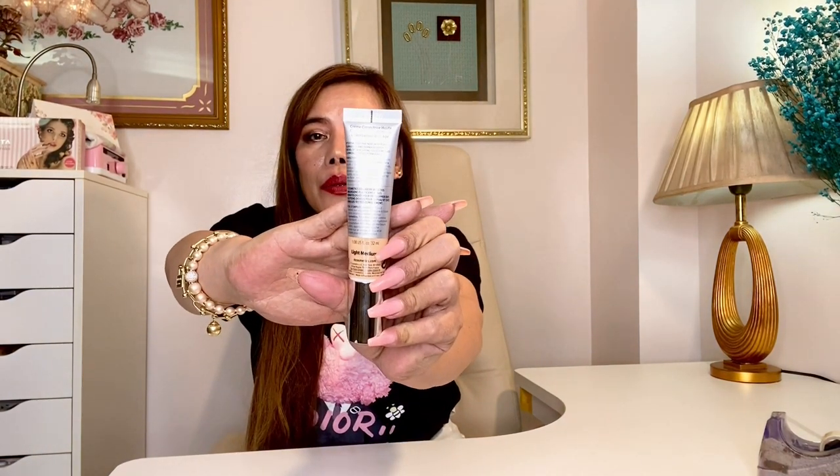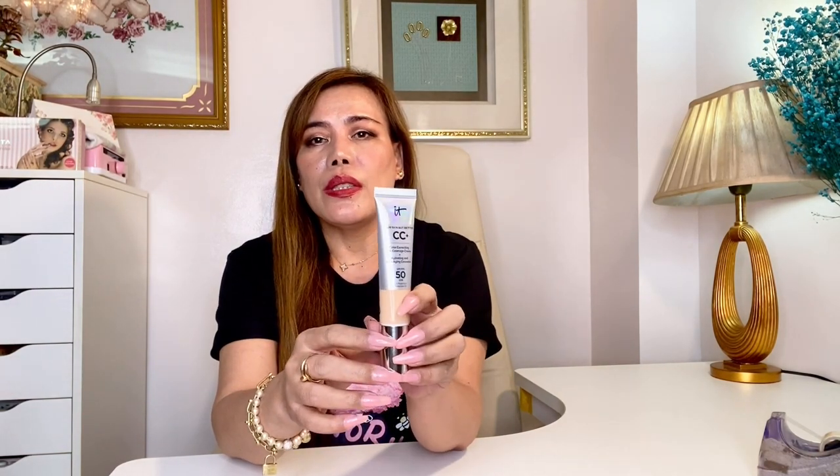I'll try to figure out if it can also be applied using just my fingers. I picked the shade light medium, but you can pick whatever shade suits you on the website. The reason why I bought this is because I wanted a go-to everyday wear makeup — this is good if I don't want to go heavy with my regular foundation, and with the skin benefits, it's perfect.